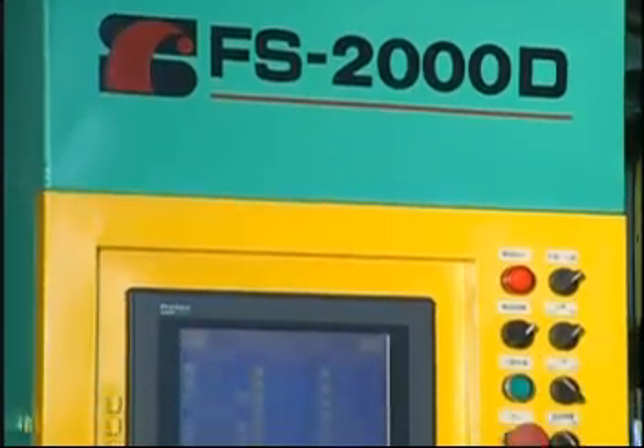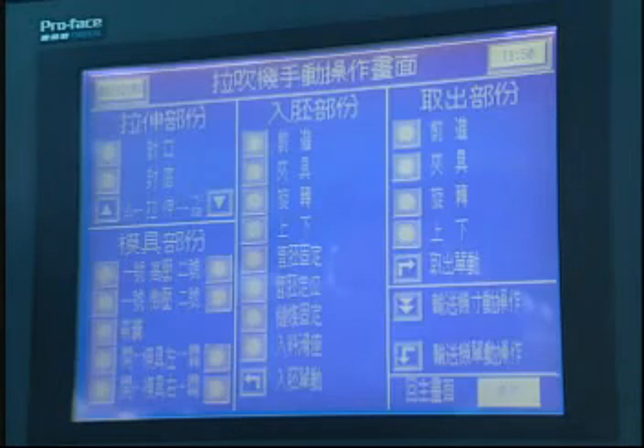This model adopts a touchscreen control panel working together with a PLC programmable system for easy parameter setting and editing. Parameters are clearly displayed on the screen and have good stability.